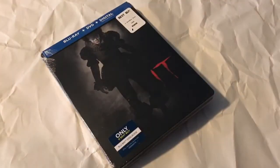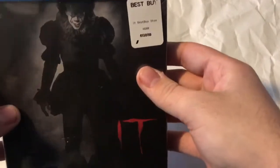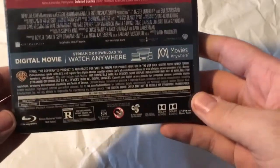Welcome back to Midnight Who Extra. Today we're going to be taking a look at the Best Buy exclusive Steelbook of IT. There it is without the plastic removed. It's a Blu-ray, DVD, digital combo pack. The top says IT, and then you got IT on the spine. It comes from Warner Brothers.